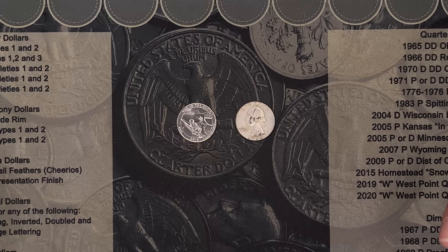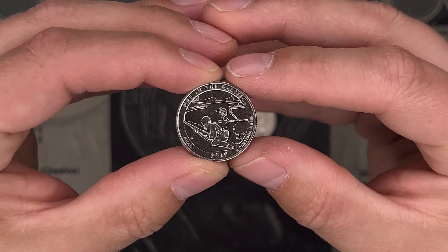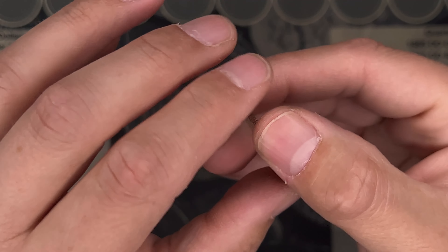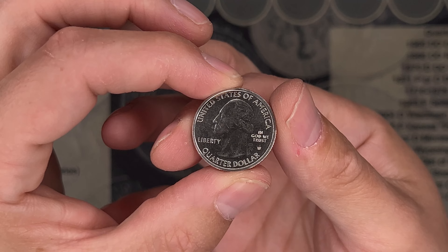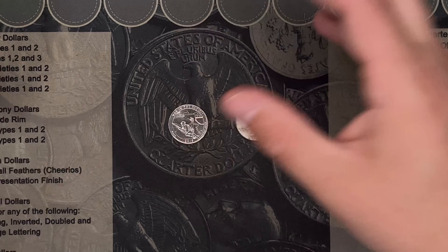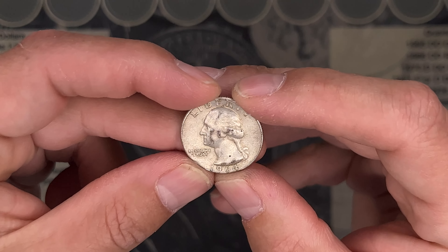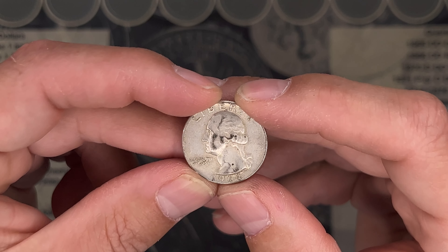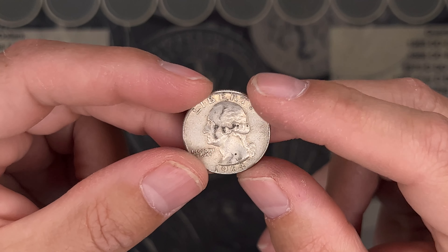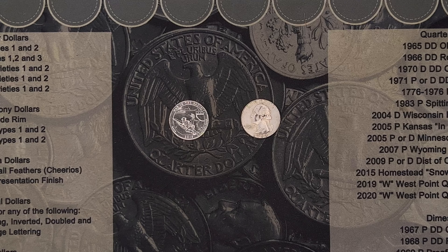We had two finds this box, and I just cannot believe it. We keep finding W quarters — we found this 2019 War in the Pacific and it's in pretty good shape. And not to be left out, we did find a 1964 Denver silver quarter in our last roll. Fairly spectacular.